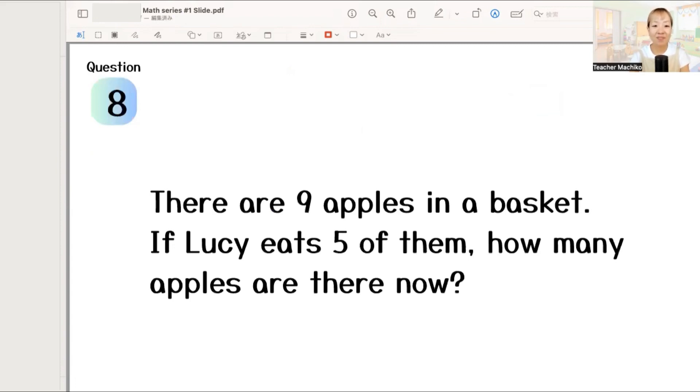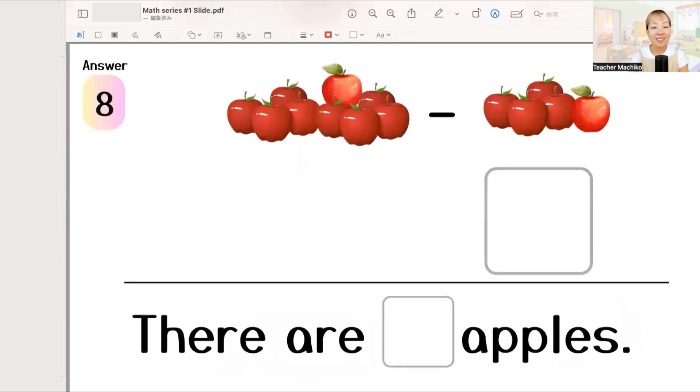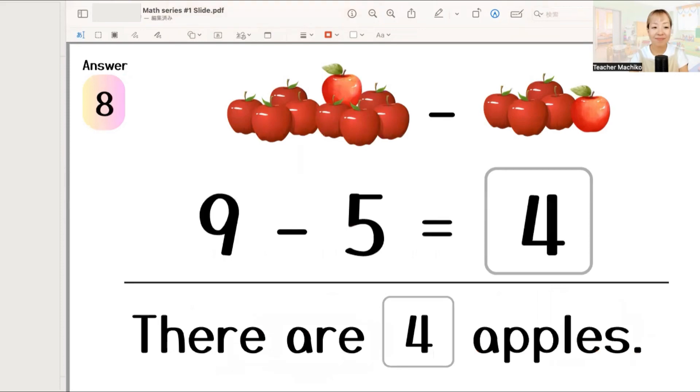Next, there are 9 apples in a basket. If Lucy eats 5 of them, how many apples are there now? One more time. There are 9 apples in a basket. If Lucy eats 5 of them, how many apples are there now? Let's write the answer. The answer is 9 minus 5 equals 4. So, there are 4 apples. Excellent!